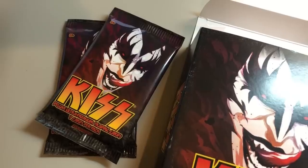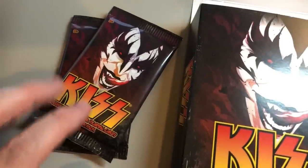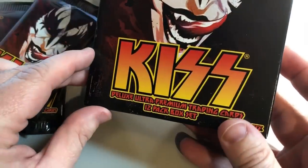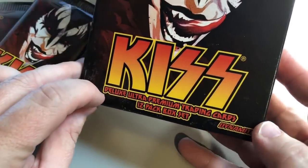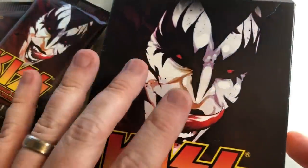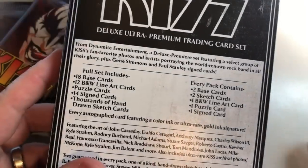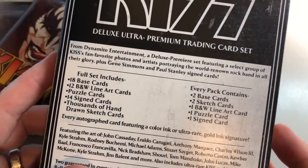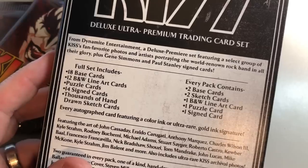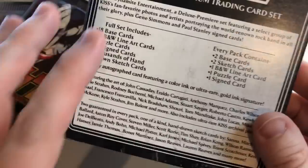This is Comic Artists Pro Secrets, I'm Ethan Van Skyver. Nick Barucci at Dynamite gave me these KISS cards — deluxe ultra premium trading cards, 12 packs per box. These are extremely expensive because, unlike a normal pack where you might just get cheap base cards, this set is pretty much all premium cards.